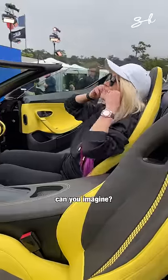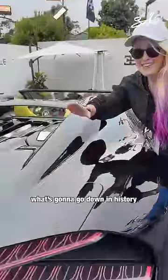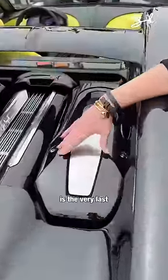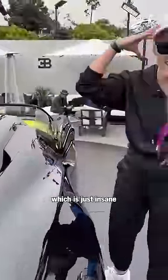No groove. What's going to go down in history as the very last W16 Bugatti in the world, which is just insane.